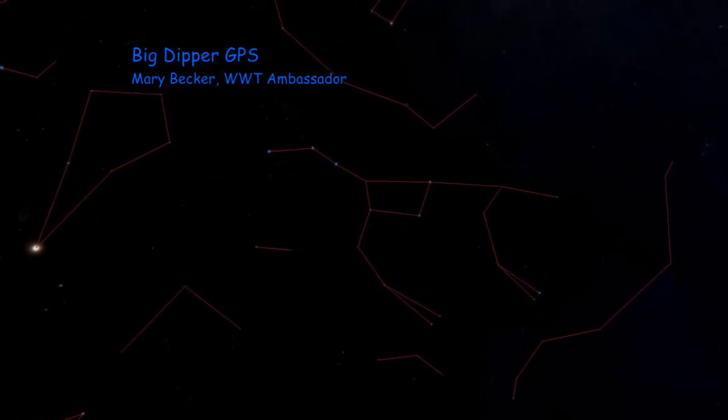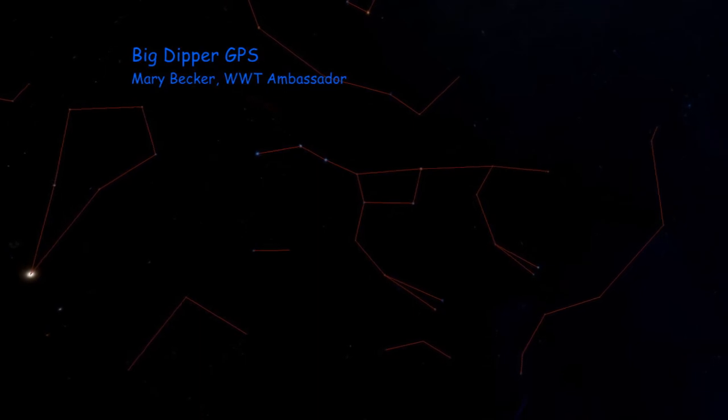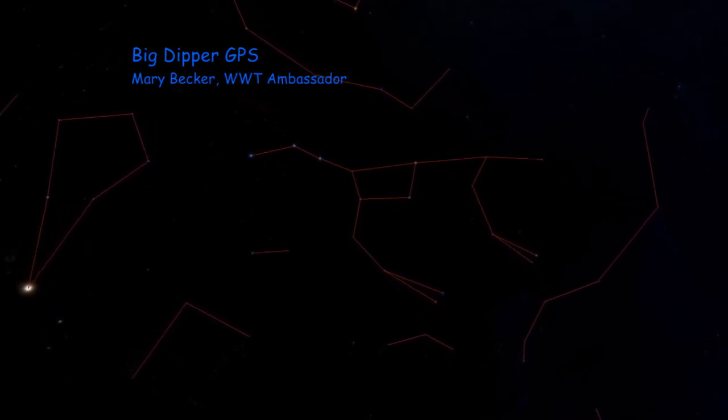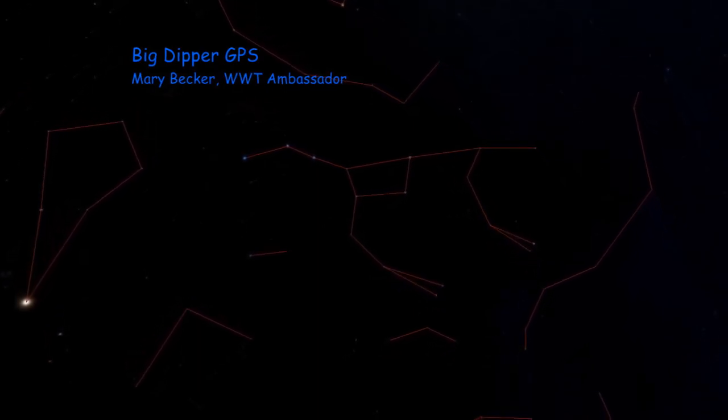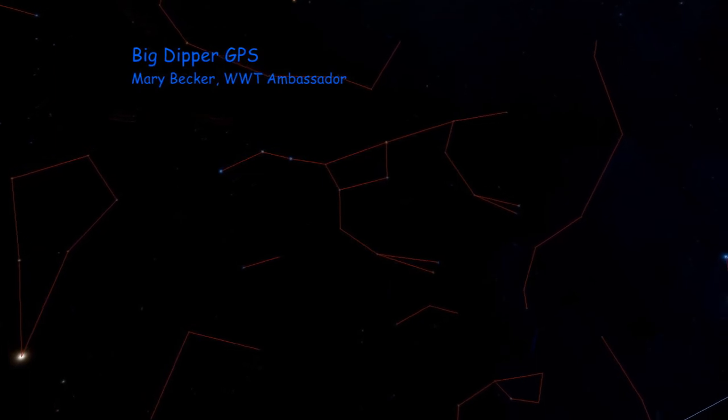The Big Dipper is an easily recognized pattern of stars found in the constellation Ursa Major, the Great Bear. In the spring, the Big Dipper is found high in the sky in a great position to help us locate galaxies in the night sky. Some of these galaxies can be seen with binoculars or a small telescope.